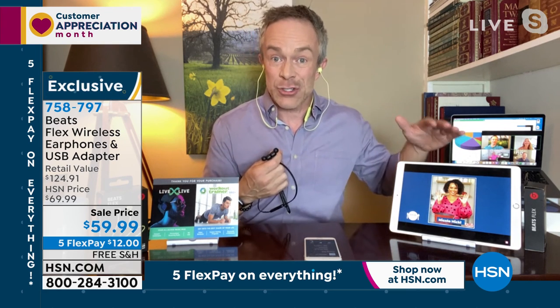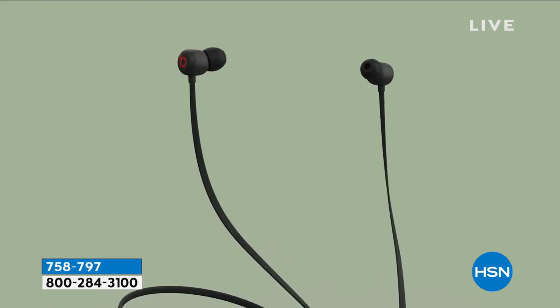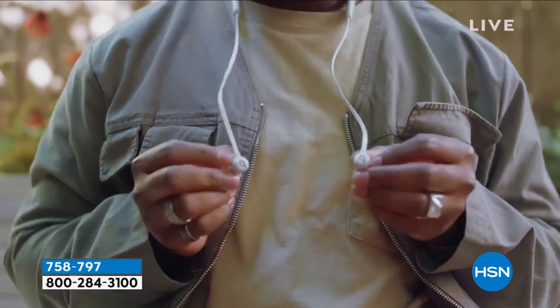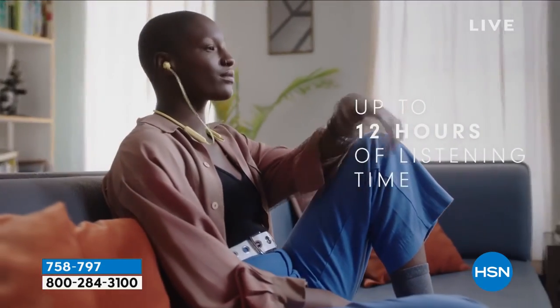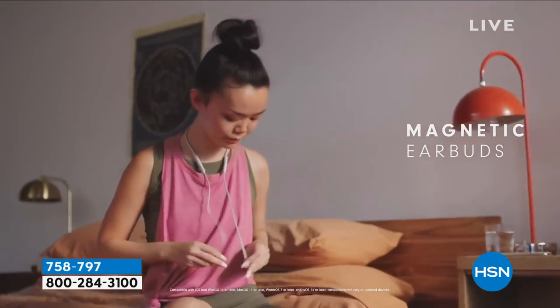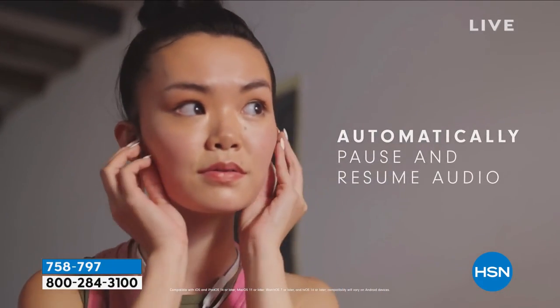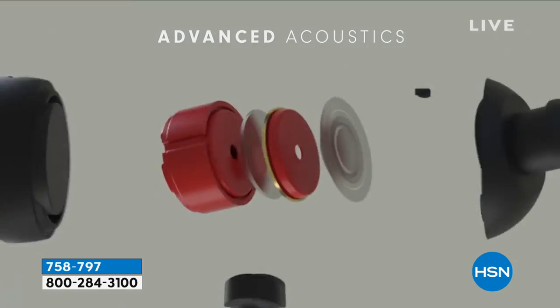Whether it's a Zoom call, a classroom call, or watching a movie on your tablet, we want great audio. Everyone's watching more on tablets and computers. When you can really enjoy that audio call or online Zoom call, it's great. And you look cool wearing them — they're Beats, they're fresh. A few years ago Beats was purchased by Apple, a major tech company that then brought premium audio quality together with Apple technology.